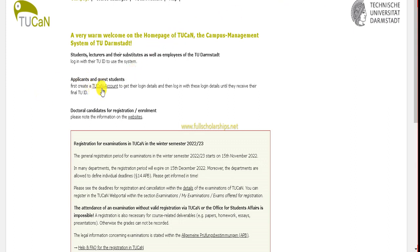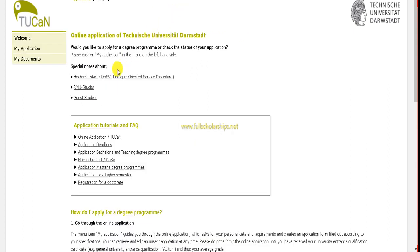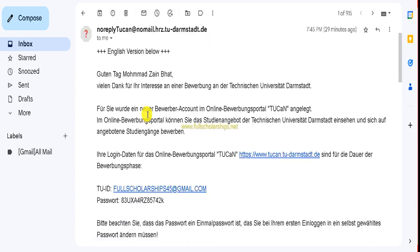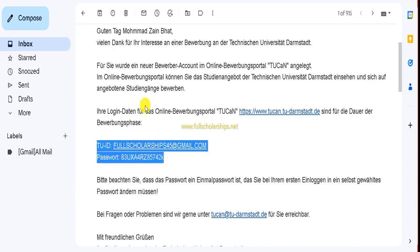To get a username and password, you need to first create an account. Click on 'TU-ACN Create an Account.' After creating the account, they will send your username and ID to your email along with a temporary password.